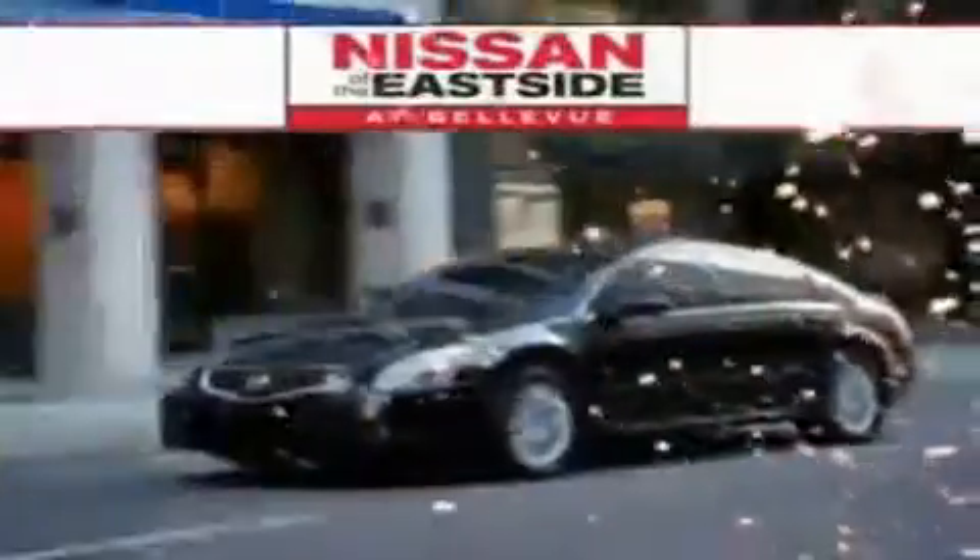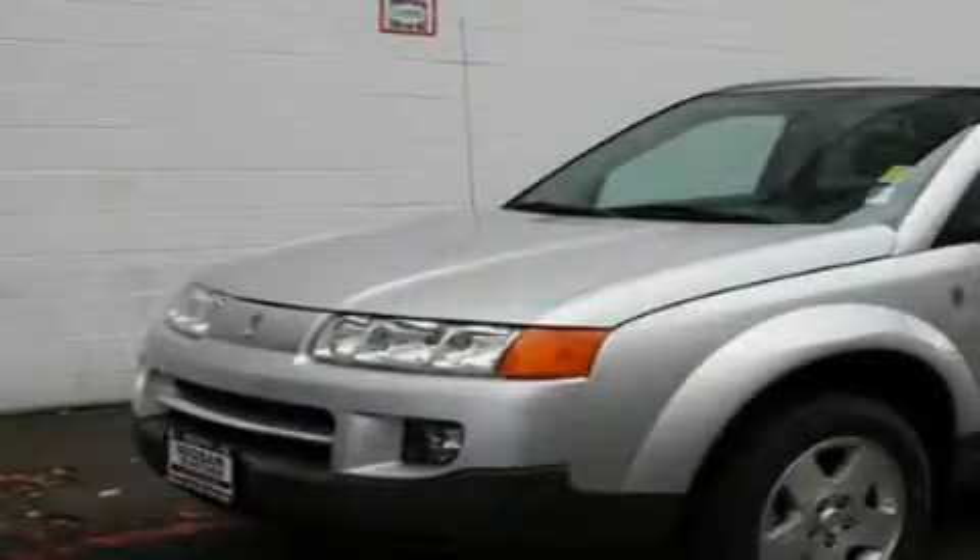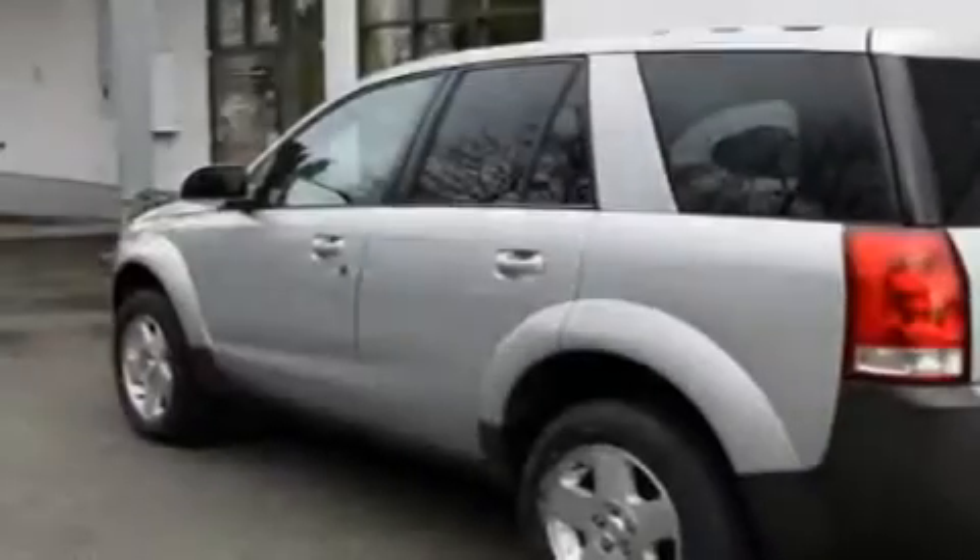Welcome to Nissan of the Eastside at Bellevue. Our commitment to perfection is exceeded only by our commitment to offer you the highest level of guest services in the automotive industry. This is a 2005 Saturn Vue — safety, space, and comfort.